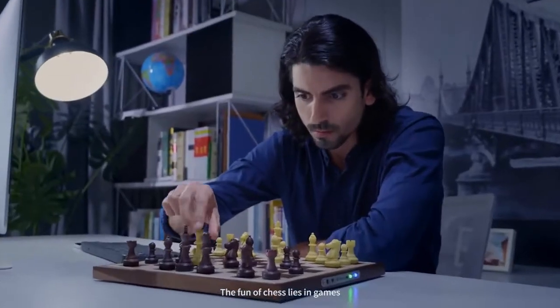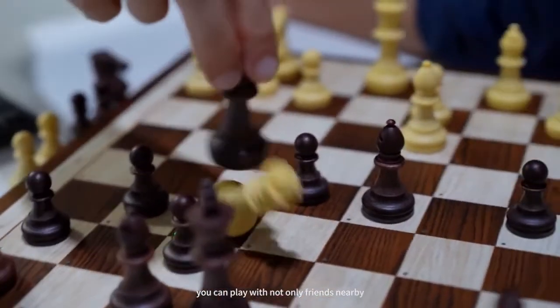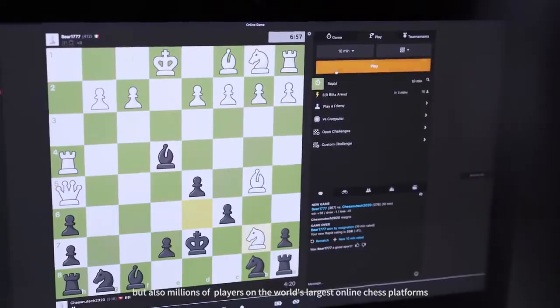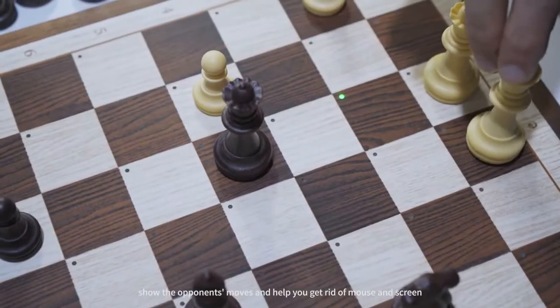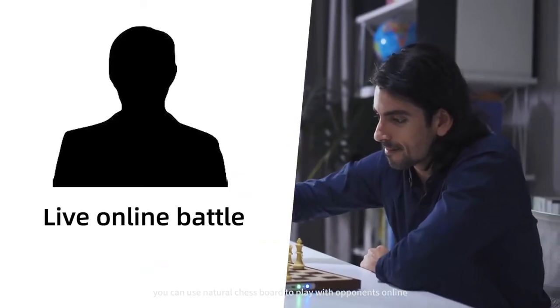The fun of chess lies in games. With Chestnut Air, you can play with not only friends nearby, but also millions of players on the world's largest online chess platforms. The light indicators on the board show the opponent's moves and help you get rid of the mouse and screen, so you can use a natural chessboard to play with opponents online.